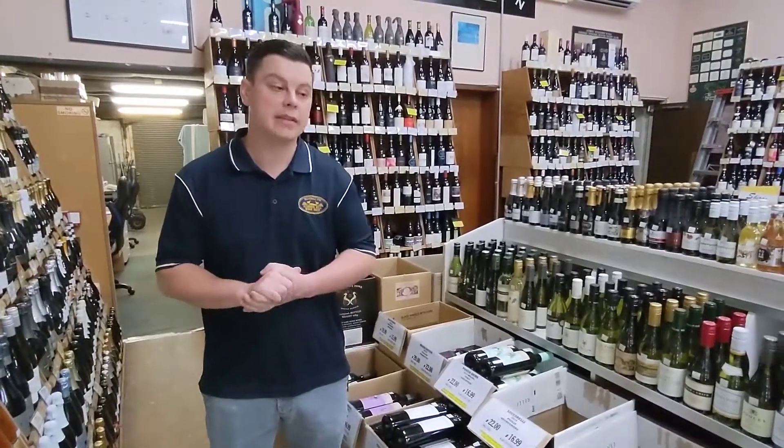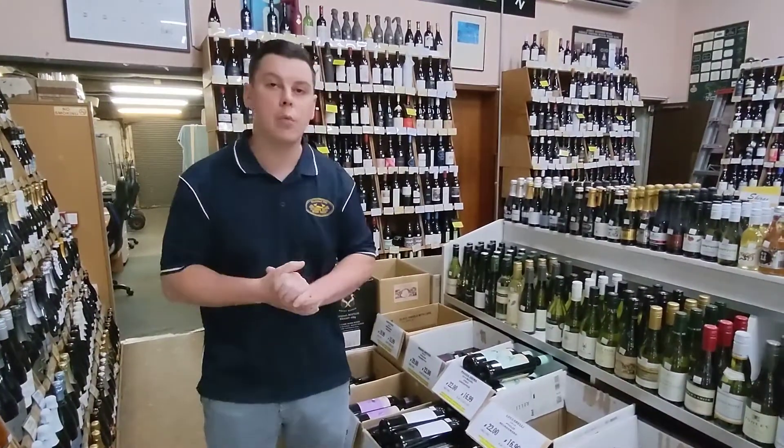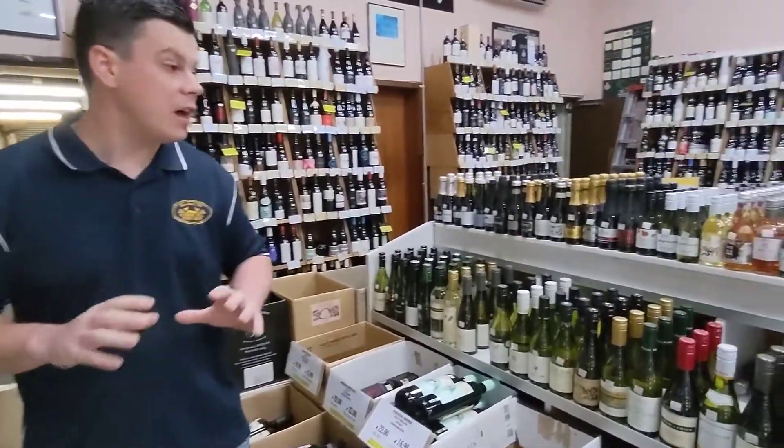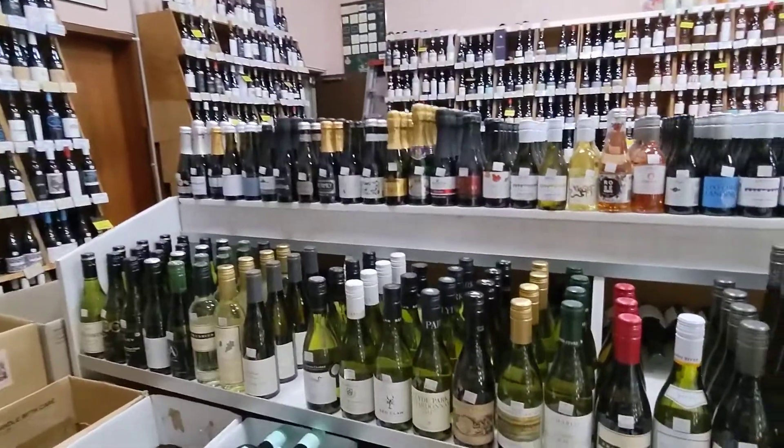Hey guys, today we'll be looking at our large range of half bottles and why they've become so popular. We probably have one of the largest half bottle ranges in Sydney, and maybe even all of Australia.